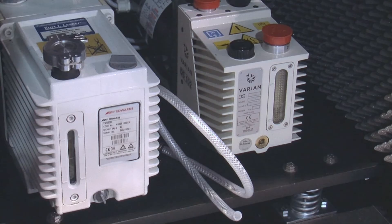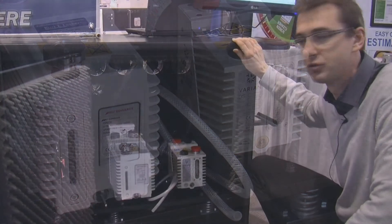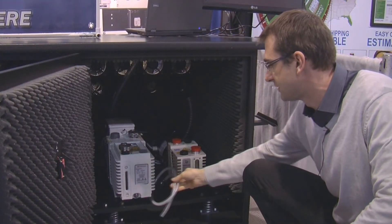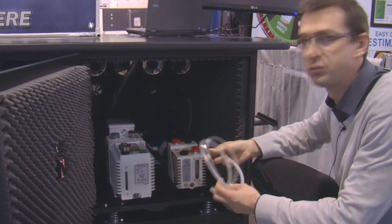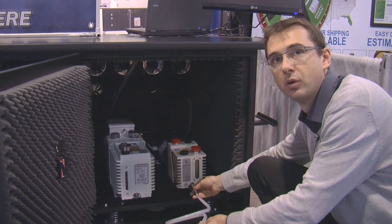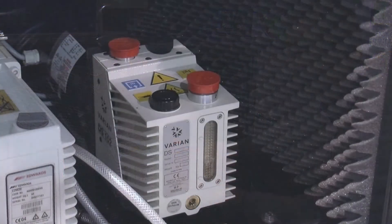The noise reduction enclosure is soundproof, reducing noise by 15 dBA. There is a temperature alarm sensor to make sure the pumps are not overheating. And there is a key feature for easy oil changes — a ball valve that you can connect to a pump to easily remove oil from the vacuum pump without having to remove the pump from the cabinet.